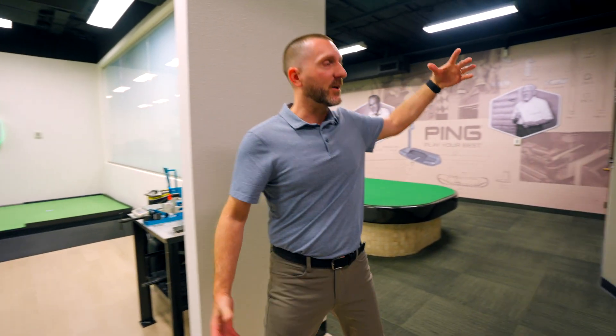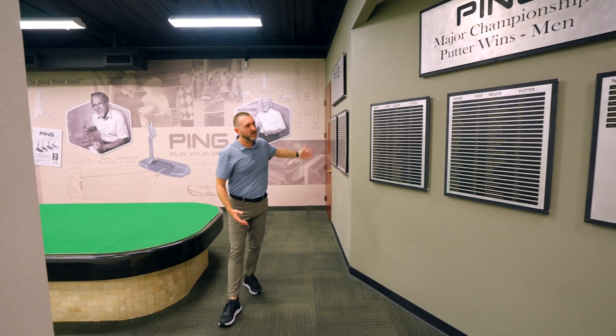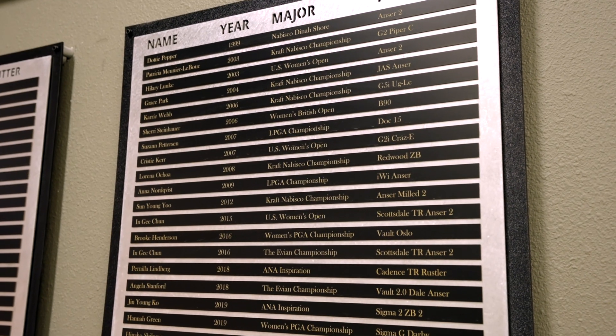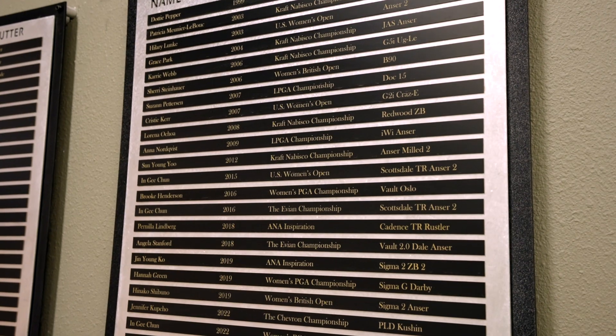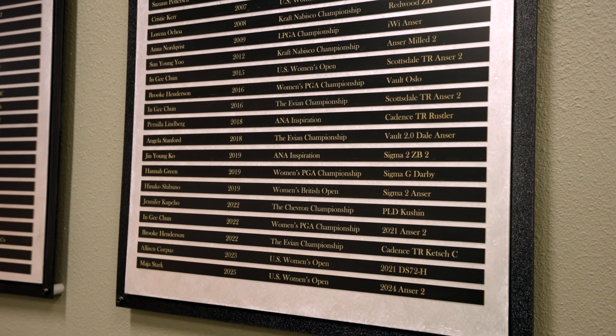We've got our major championship wall — men's on this side, women's on this side. Our latest win is Maya Stark, 2025 US Women's Open. She used a 2024 Anser putter.